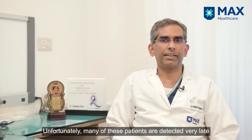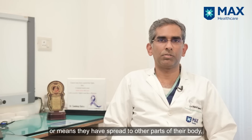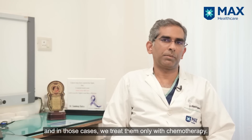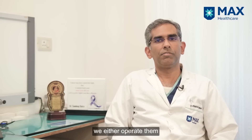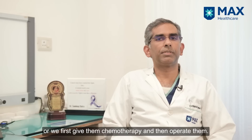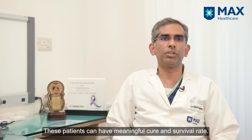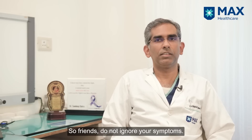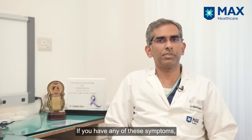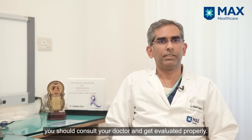Unfortunately, many of these patients are detected very late where the cancer has already metastasized and spread to other parts of the body. In those cases, we treat them only with chemotherapy. Patients who are detected early are either operated on directly or given chemotherapy first and then operated, and these patients can have meaningful cure and survival. So friends, don't ignore your symptoms — if you have any of these symptoms, consult your doctor and get evaluated properly. Thank you.